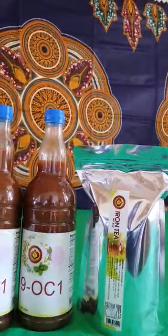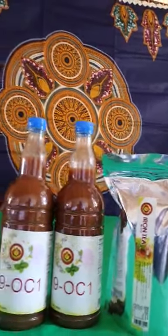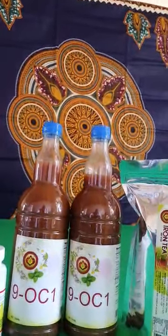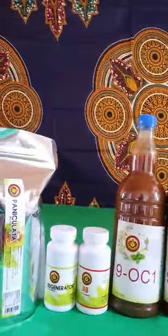Why did we put this package together? Why we put this powerful, majestic little package — two months supply? Actually, three months supply together. Why?